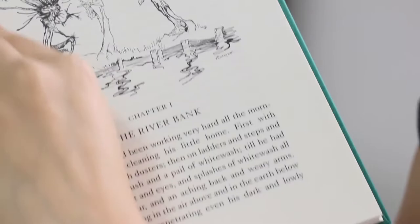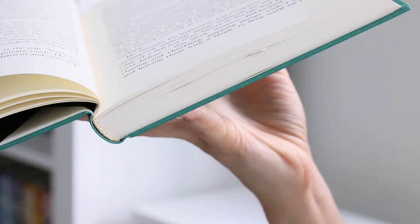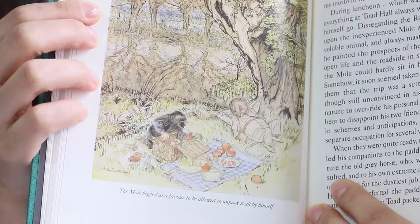It was first published in 1908. I still have to read this one, but I always hear amazing things about it, and when I saw this gorgeous Everyman's edition I had to buy it.